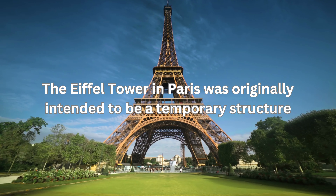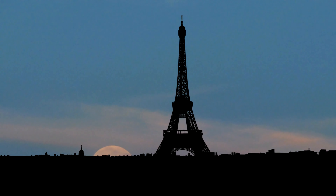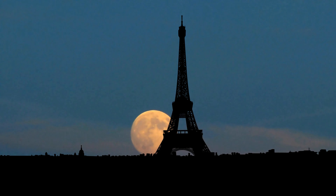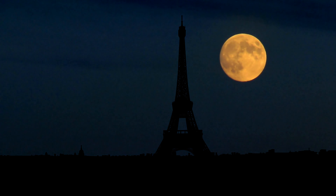The Eiffel Tower in Paris was originally intended to be a temporary structure. Built for the 1889 World's Fair, it was supposed to be dismantled after 20 years, but it was repurposed as a radio antenna and saved from demolition.